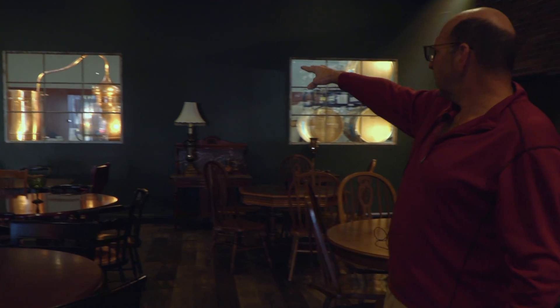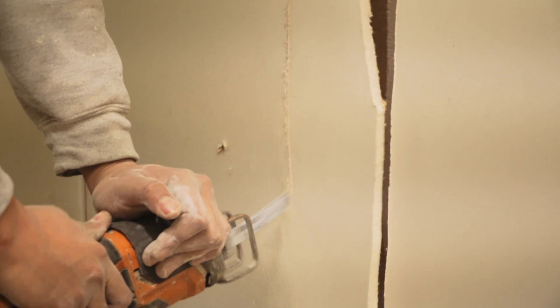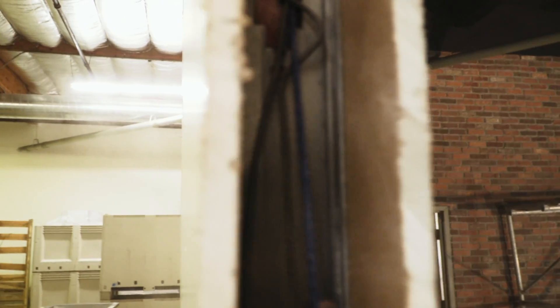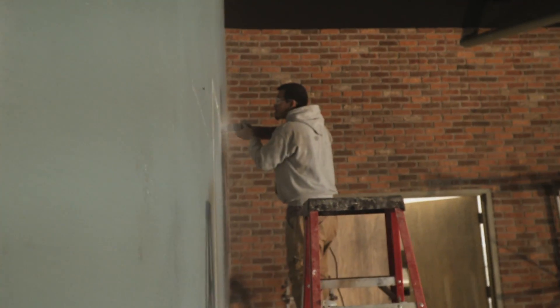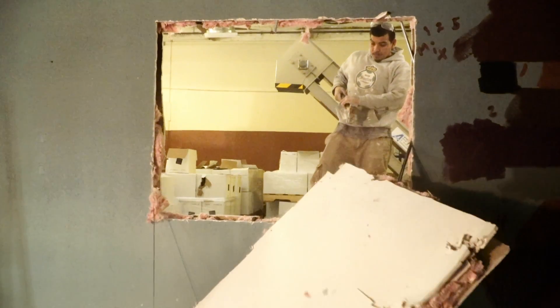We have a whiskey still in the back on wine barrels. We got these two windows from an old warehouse in San Jose and installed them, incorporating them into the wall. We're going to have whiskey barrels behind it backlit so you can see the trademarks on the end of the whiskey barrels.